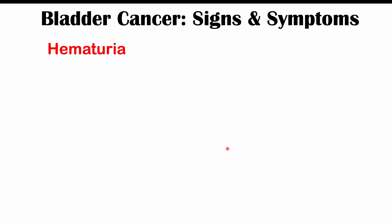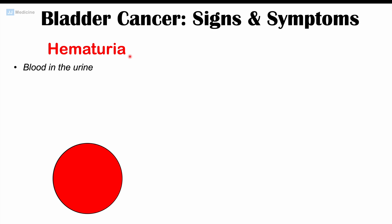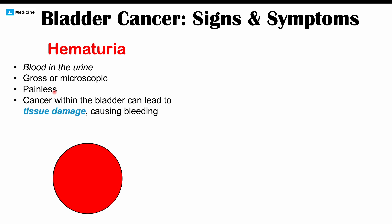By far the most common and classic symptom of bladder cancer is hematuria — blood in the urine. It's either going to be gross or microscopic, but most of the time it's going to be gross hematuria, meaning that when you urinate you actually see blood in your urine. You're going to see the toilet bowl full of blood, and it's going to be painless — there's no pain involved.